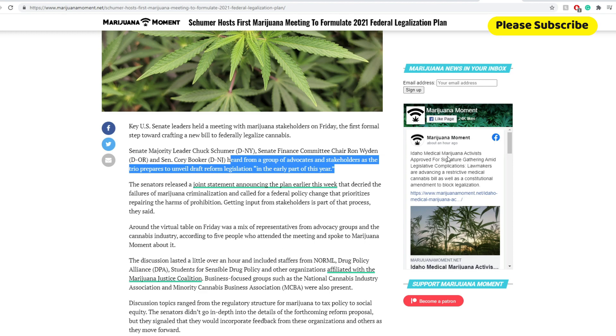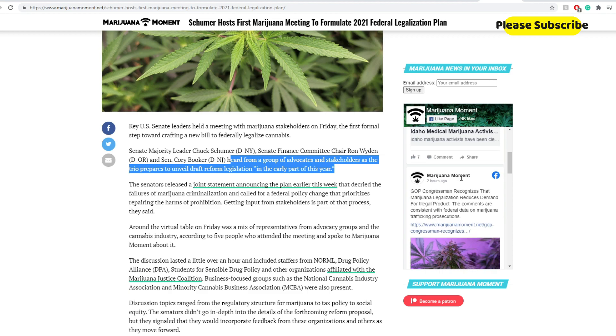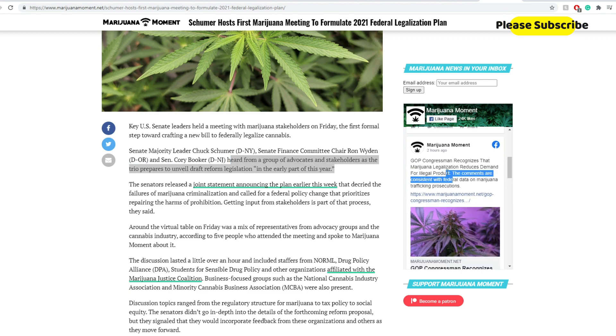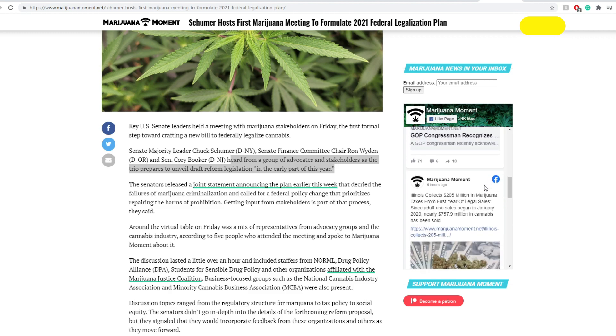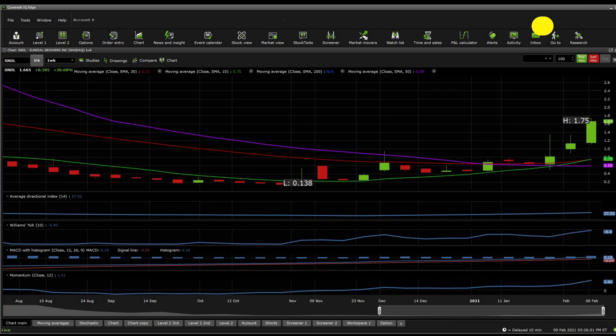For instance, Idaho medical marijuana activists were approved for signature gathering. There is a marijuana momentum website with good updates. A congressman recognized that marijuana legalization reduces demand for illegal markets. Almost everything said here is probably good PR used by investors in SNDL. Now, the MORE Act is currently stuck in the Senate Finance Committee. Before moving on towards technical analysis, please make sure to subscribe and leave notifications on — it really helps the channel quite a lot.